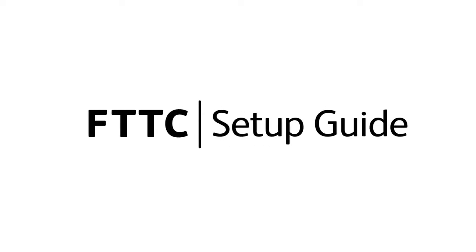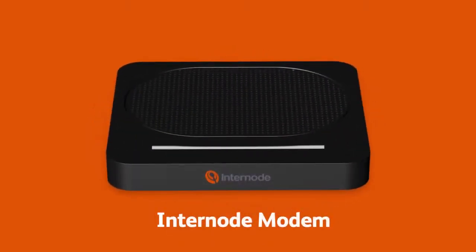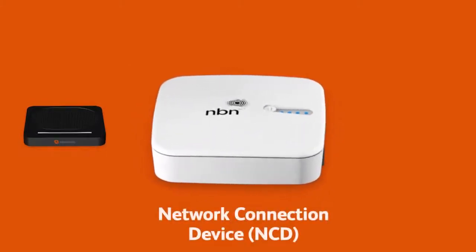Setting up your NBN FTTC or Fibre to the Curb is easy. Before you get started you'll need three things: a message from us advising you to plug in your NBN FTTC equipment, your Internode NBN modem, and an NBN network connection device, or NCD for short.